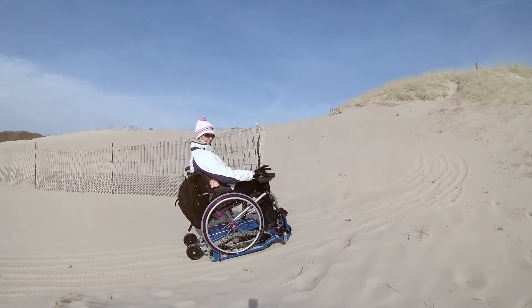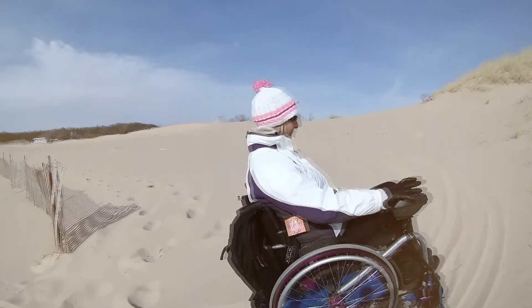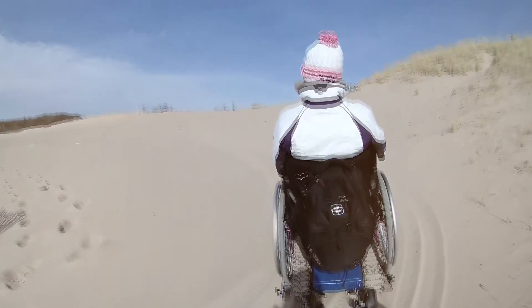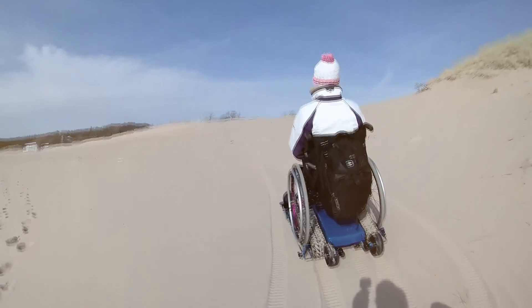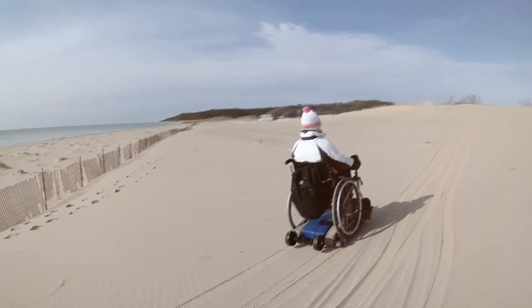My involvement with Freedom Trax came when my buddy Gabby in Cozumel, Mexico was injured in a diving accident. He was trying to save another diver who had gone down to 400 feet. Gabby pulled her off the sand at the bottom of the ocean, but both of them suffered severe decompression sickness. Opal died a month later — she was paralyzed from the neck down. Gabby wound up being paralyzed from mid-chest down.